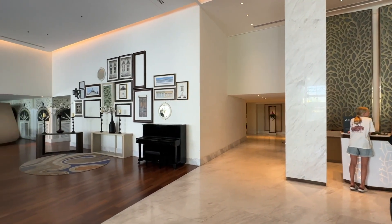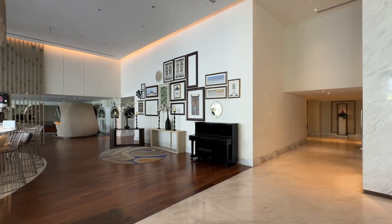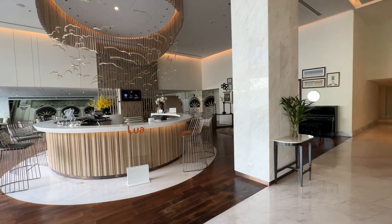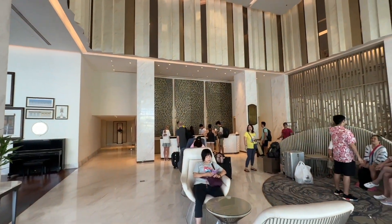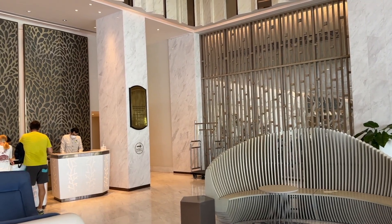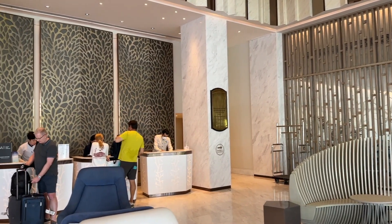We've arrived at the Novotel Phuket City. Check-in was okay — looked like everywhere the staff are relatively new and not really sure of what they're doing, but it was alright. We're on the 15th floor; there are about 18 or 19 floors, and there's a rooftop bar which we'll investigate later.